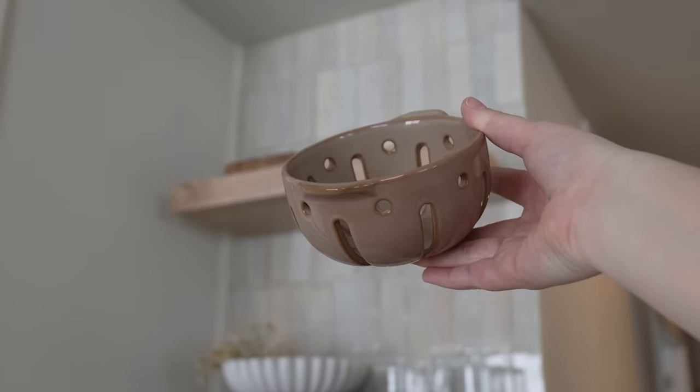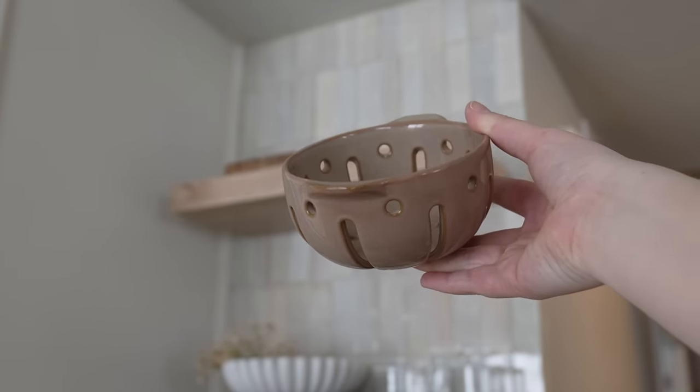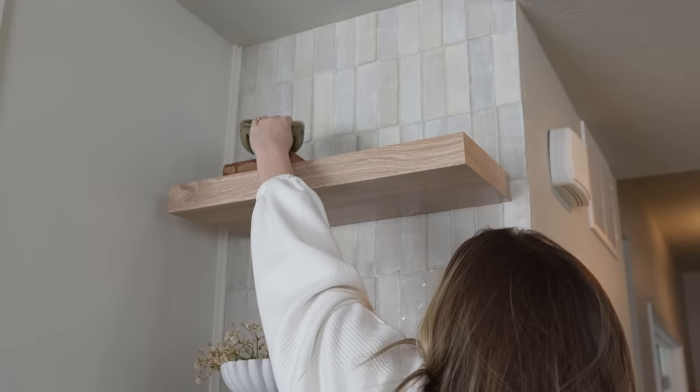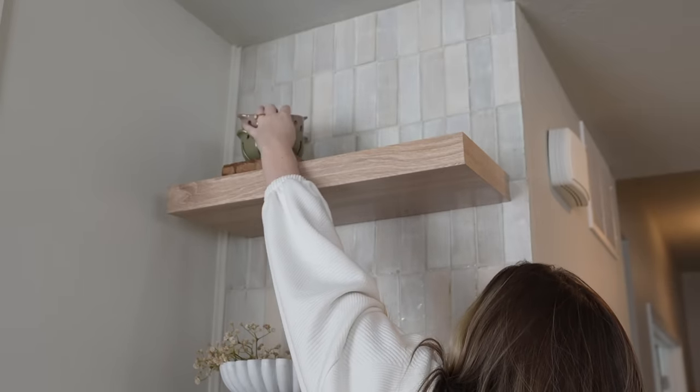This next item is from Target — it's a set of two berry bowls by the Hearth & Hand line. The set of two is $9.99, which I feel is a great deal. I mainly got these to go on my floating shelves; I don't normally use berry bowls but I think they're really cute to display. I like the muted green and mauve-y tones. My floating shelves aren't too big so I needed something kitchen-y that was small enough. I love the contrast they bring — perfect for spring, summer, and honestly fall too.